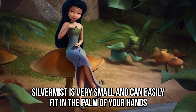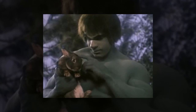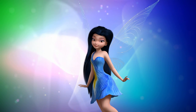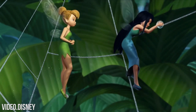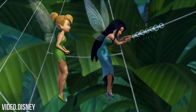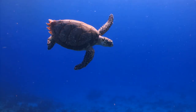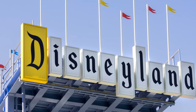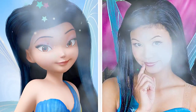Silver Mist is very small and can easily fit in the palm of your hand, which is precisely why she is so sweet and gentle. She has bluish black hair, a blue dress, and matching wings with matching sandals. She's one of the most caring fairies of the bunch, and her powers include molding water into different shapes and forms. She can also communicate with sea creatures and, of course, fly. Pretty impressive for a palm-sized fairy! The human version of Silver Mist can be found in the actual Disneyland, and she looks incredible.